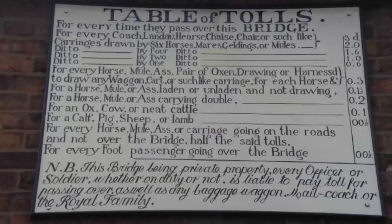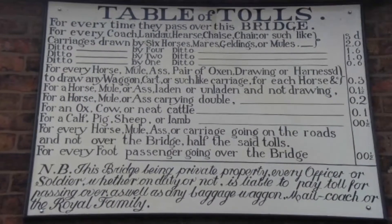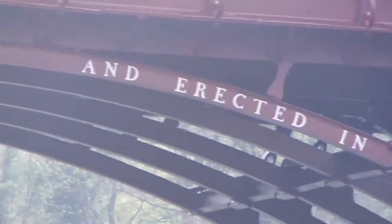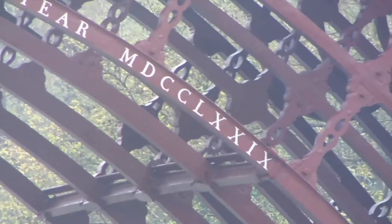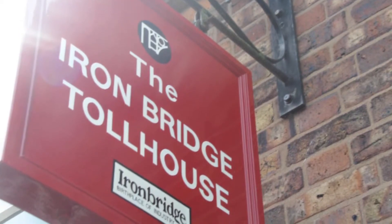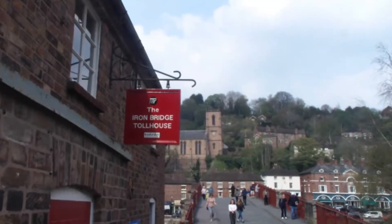It was Pritchard who dreamt up the idea of having a single span cast iron bridge, and though he died before construction finished, the bridge was completed by 1779 — over budget by nearly double — but built, and formally opened on New Year's Day 1781.